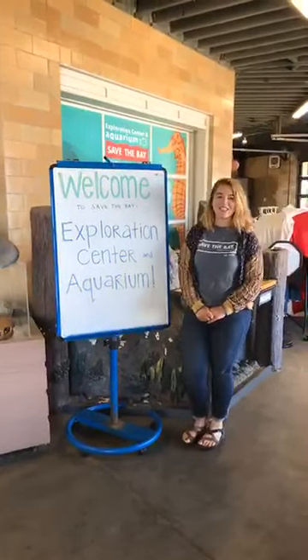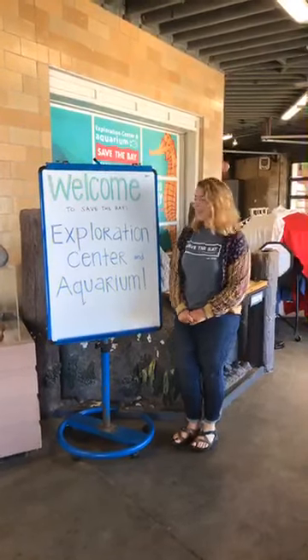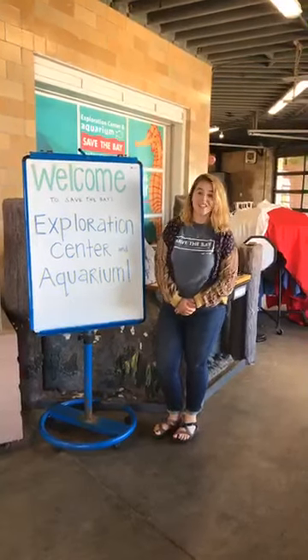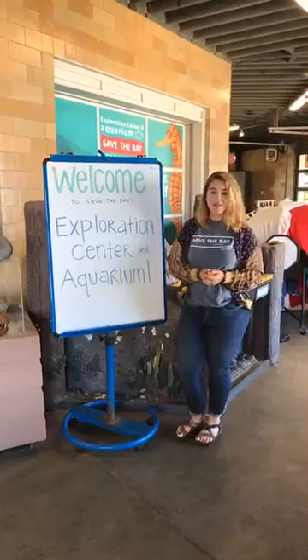Hello everyone, my name is Jess and welcome to another Breakfast by the Bay. We are here right now at Save the Bay's Exploration Center and Aquarium, and today that's going to be the topic of our Breakfast by the Bay.